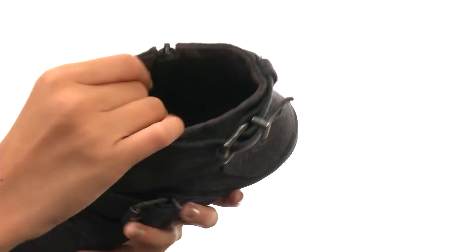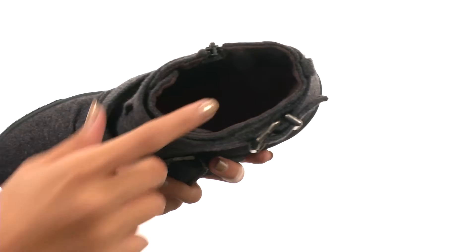It feels so great to the touch — it's going to feel amazing against the foot. The footbed is made of the same great stuff, and everything comes to you on a durable rubber outsole.